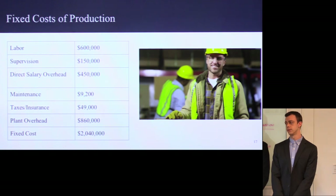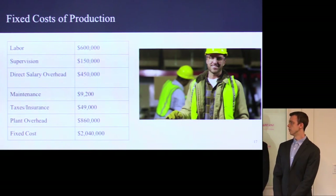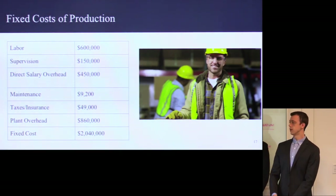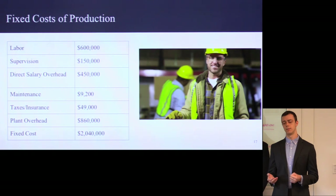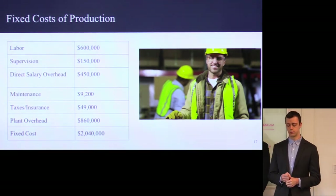Here we have our fixed cost of production. The majority is going to labor — we're going to have three shifts and four operators per shift, giving us an annual labor cost of $600,000. Supervision and direct salary overhead are calculated as a percentage of that labor cost. The maintenance cost is very low, again accounted for by the low cost of equipment and the small scale of our plant. Taking a summation of all these, we have a total fixed cost of production of around $2 million a year.